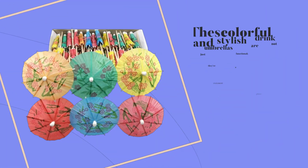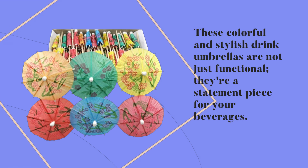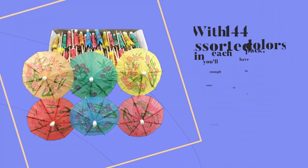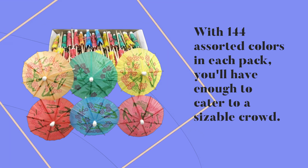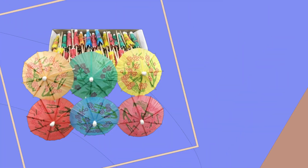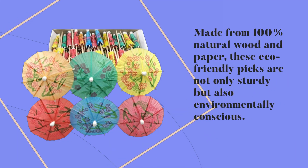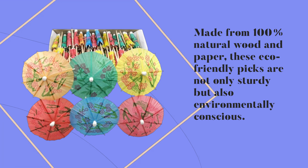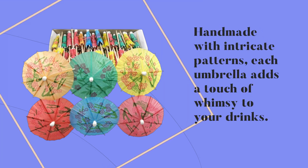These colorful and stylish drink umbrellas are not just functional, they're a statement piece for your beverages. With 144 assorted colors in each pack, you'll have enough to cater to a sizable crowd. Made from 100% natural wood and paper, these eco-friendly picks are not only sturdy but also environmentally conscious. Handmade with intricate patterns, each umbrella adds a touch of whimsy to your drinks.